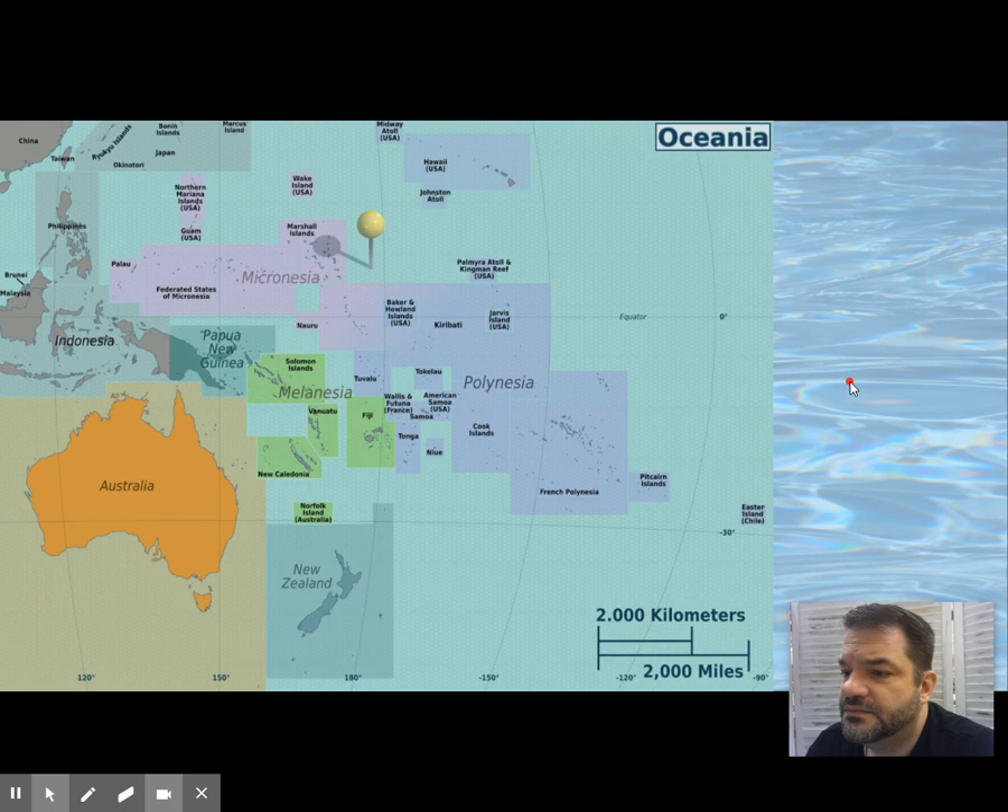Now Fiji is our last piece. Queen Elizabeth II visited the island in the 1950s and was presented with ceremonial gifts of tapa and other items. You can see the tapa and mats being brought out by women to the Queen of England in what was a ceremony — a performance.